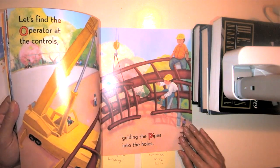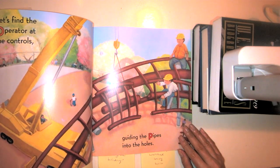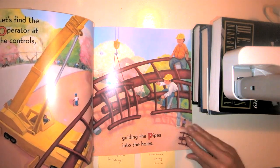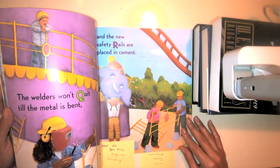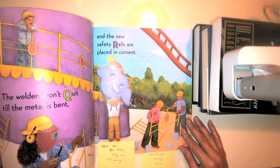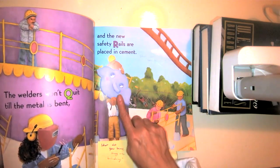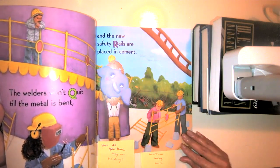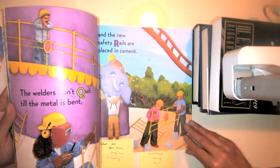Let's find the operator at the controls, guiding the pipes into the holes. What letter does pipes start with? That's right, the letter P, which makes the P sound. The welders won't quit till the metal is bent and the new safety rails are placed in cement. What do you think they're building over here? I see them putting up a little elephant sign. And here is one of my favorite letters, the letter Q, which makes the QU sound.